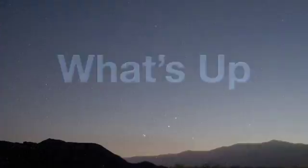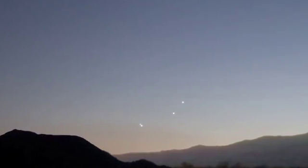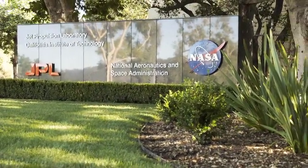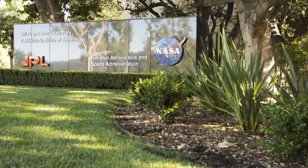What's up for May? Planetary lineups at dawn. Hello and welcome. I'm Jane Houston Jones at NASA's Jet Propulsion Laboratory in Pasadena, California.